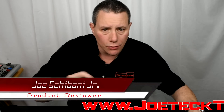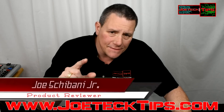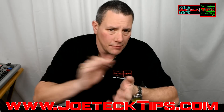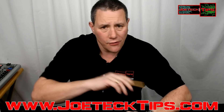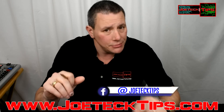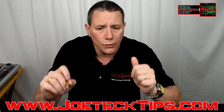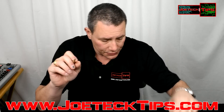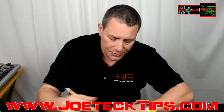Hey guys, Joe Tech here from Joe Tech Tips — we are on Twitter and Facebook. I did some searching on SiSoftware, because last week I made an announcement that we may have those Vega numbers confirmed, and it seems like the information I posted last week looks like it will be concrete.